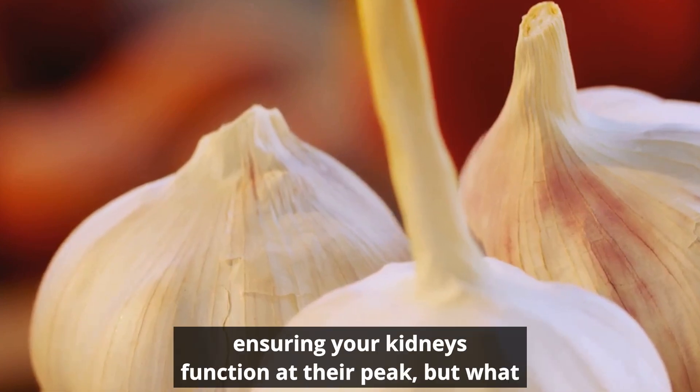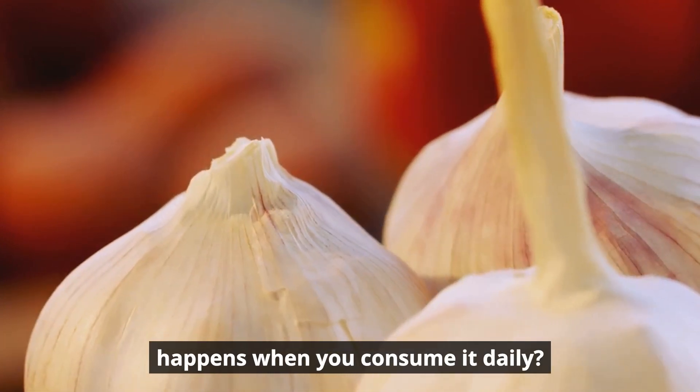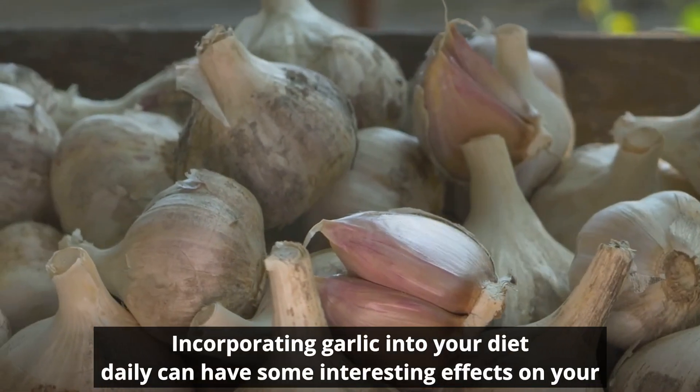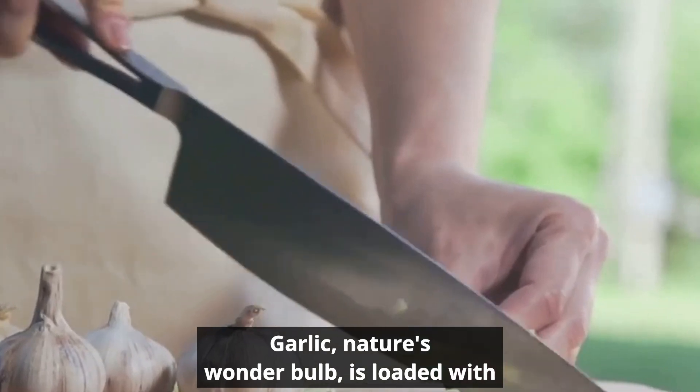Garlic therefore plays a vital role in ensuring your kidneys function at their peak. But what happens when you consume it daily? Incorporating garlic into your diet daily can have some interesting effects on your kidneys. Garlic — nature's wonder bulb — is loaded with antioxidants and anti-inflammatory properties.